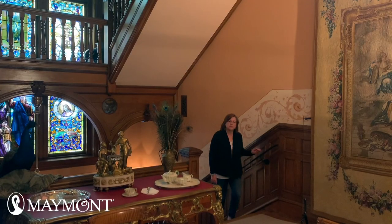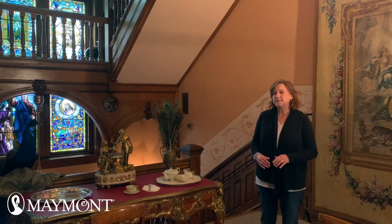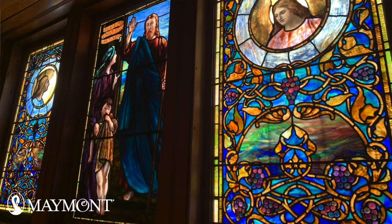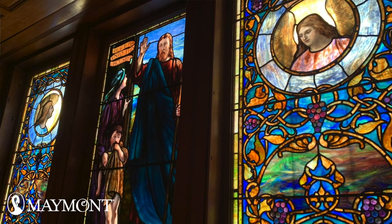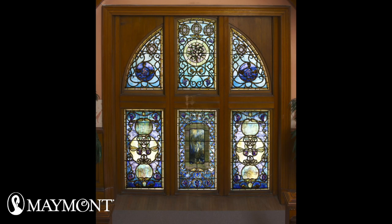As you're coming up to the second floor of Maymont Mansion, you can see the window in its entirety. The lower section is a religious scene, and it says, 'Peace be unto this house,' which comes from the book of Luke. The upper portion is a grape and vine design in the Art Nouveau style.